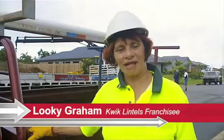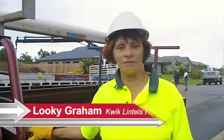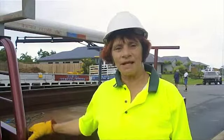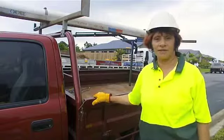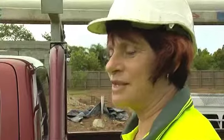I'm a franchisee for Quick Lintels and I can manage to load and unload them without any problems. Once you learn how to load them properly from the shed on the racks, it's no problem. And I find that everyone I deliver to is very happy to use them because it makes their job much easier than using timber.